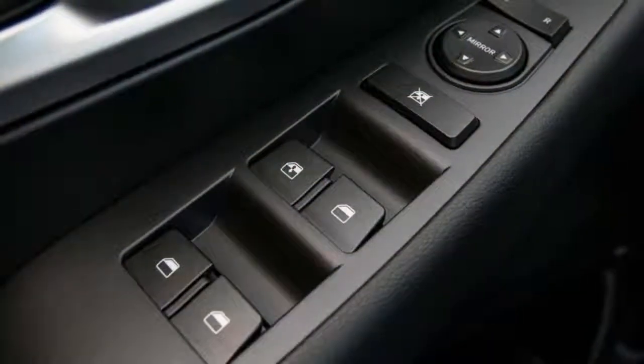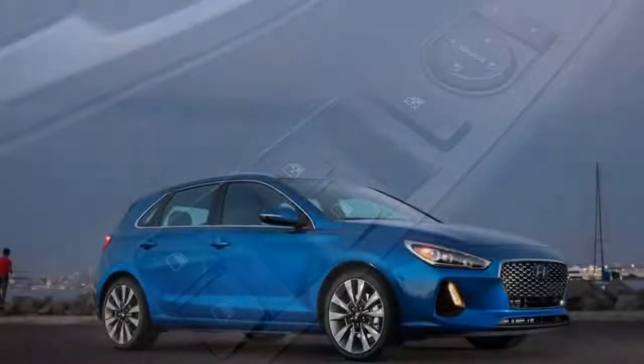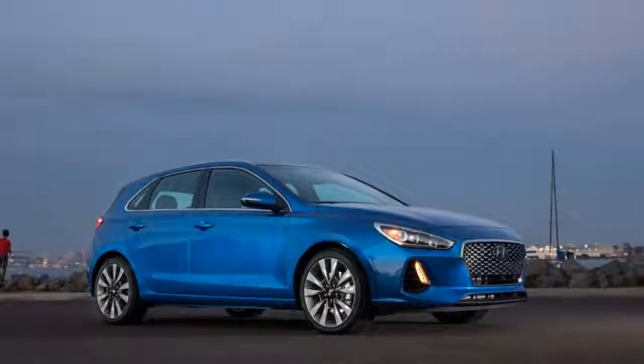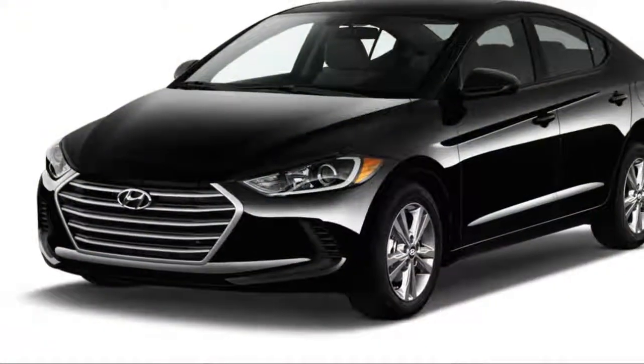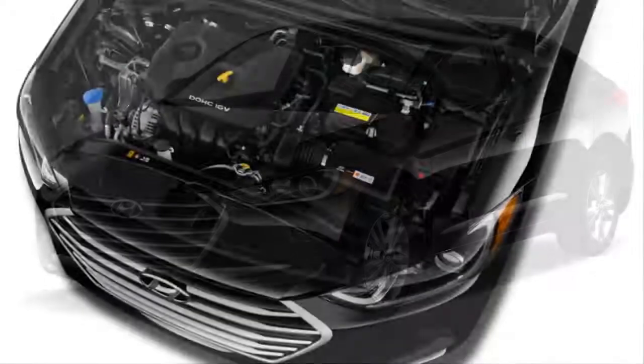The 2018 Hyundai Elantra is all elbows, as far as we're concerned. Only a few years ago it was lost in the compact car melange, a medley of middling econobox mishaps. Now the Elantra is a fully-fledged competitor with a recent history of delivering sharp style, a spacious cabin, and strong features at a reasonable price.